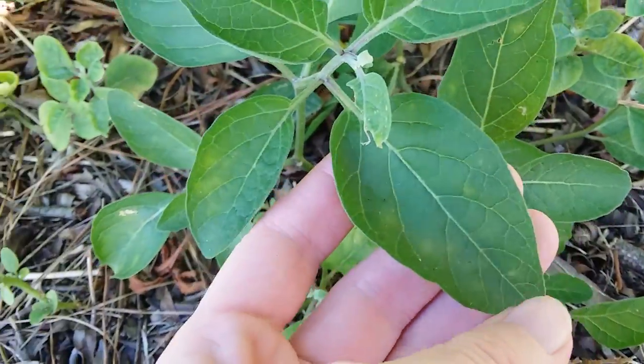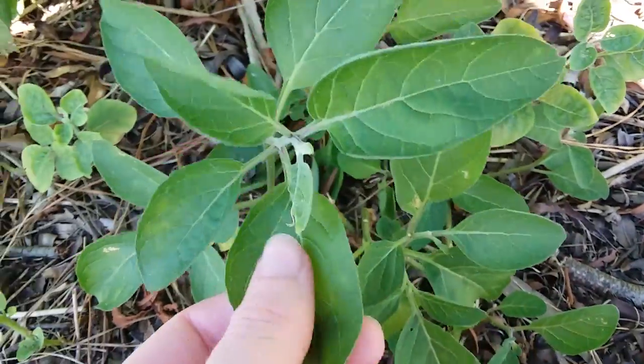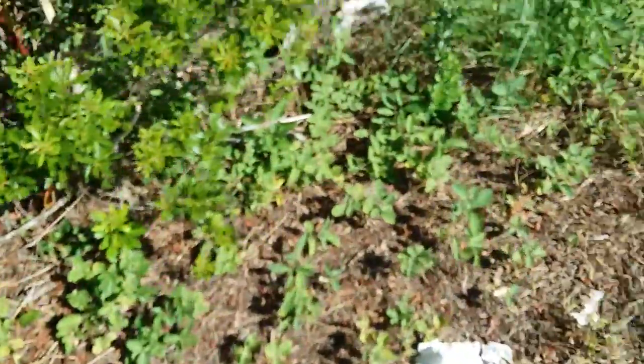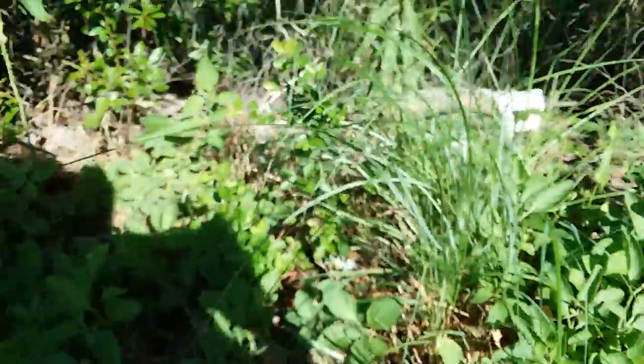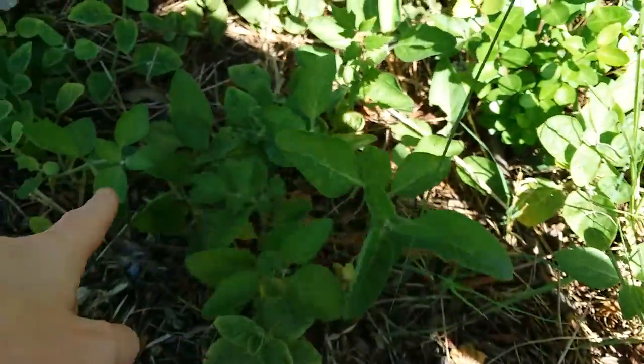Anyways, the leaves are kind of round, kind of shaped like pointed ovals. Let's see if we can find some flowers. The flowers naturally point downward, so they're not very obvious, at least not when the plants are all short like this.